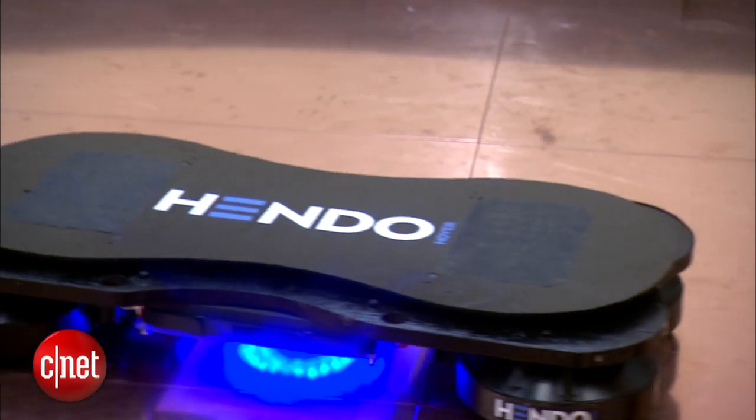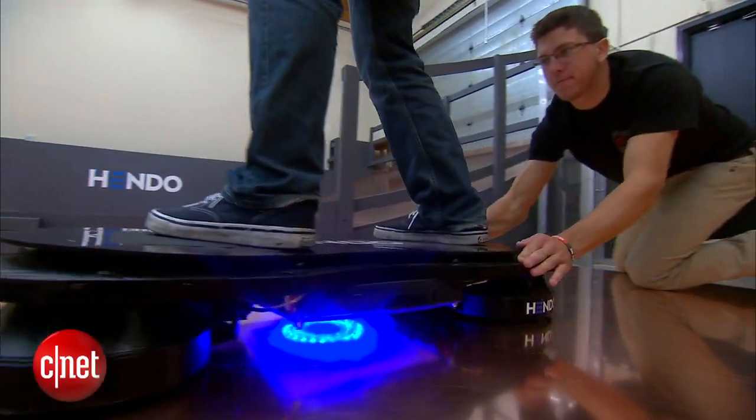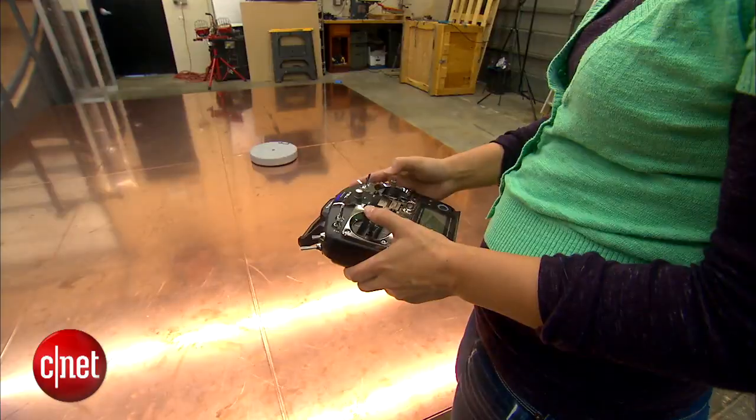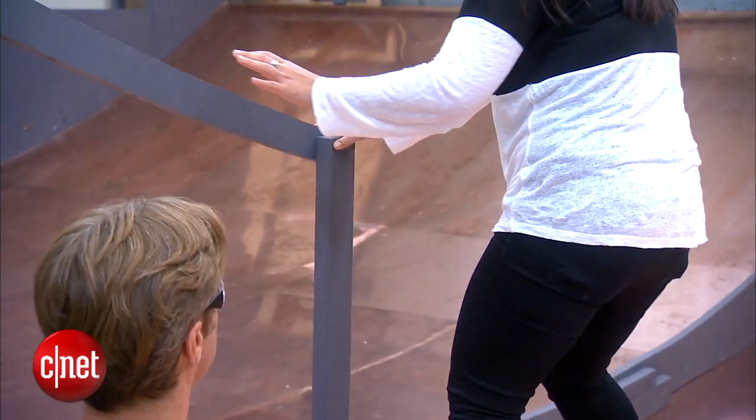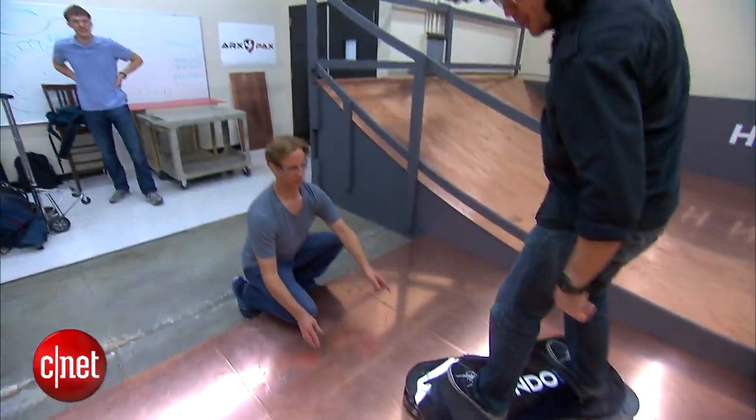The company has updated the hoverboard more than 20 times, but there's still more tweaking to be done. They're working on lowering the noise level and incorporating a remote control, because it's a little hard when you first climb on. So it feels like I'm a little out of control.